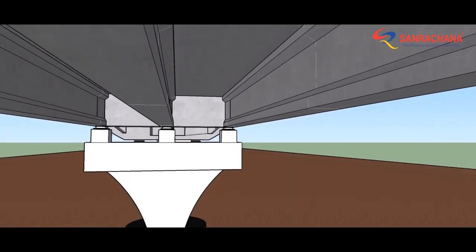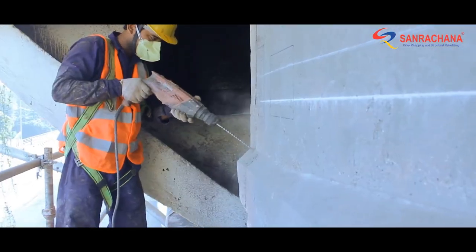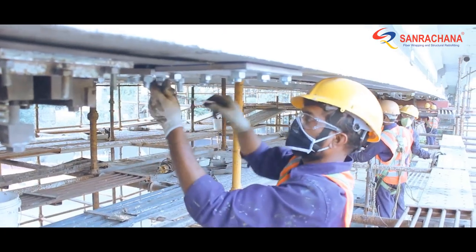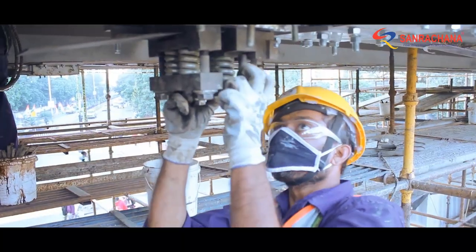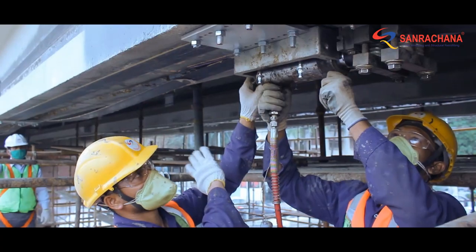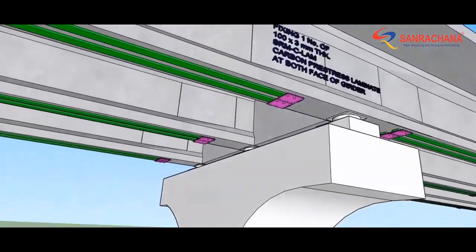For bearings to be replaced, the superstructure had to be made fit for jacking and lifting. Cracks were first opened, sealed with M50 grade adhesive, and treated by pressure grouting. Each pre-stressed girder was then strengthened with two post-tensioned CFRP carbon laminates.